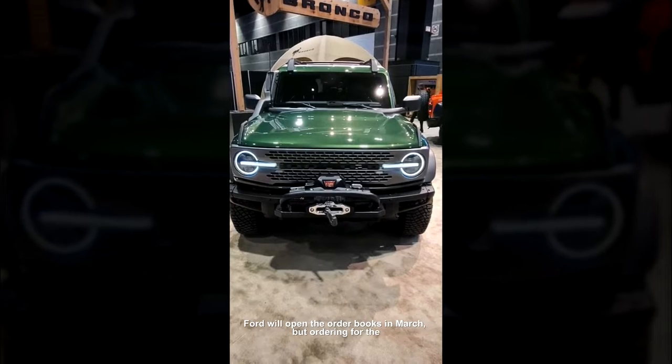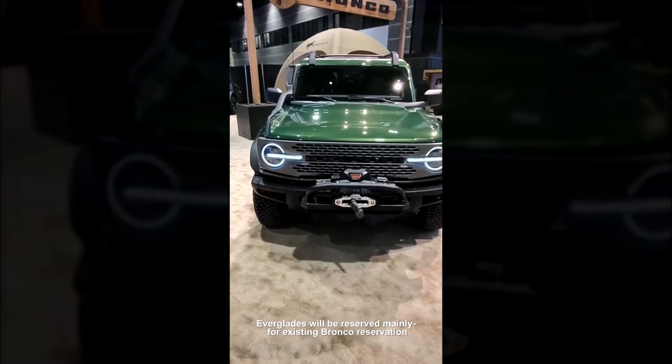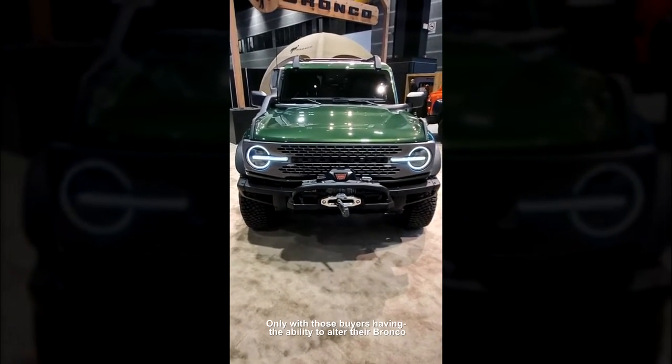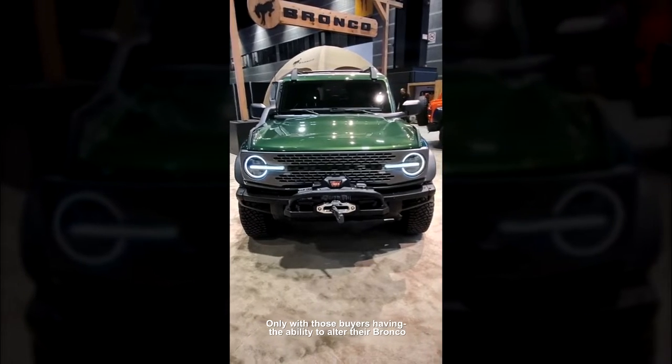Ford will open the order books in March, but ordering for the Everglades will be reserved mainly for existing Bronco reservation holders only, with those buyers having the ability to alter their Bronco reservation to an Everglades if they so choose.